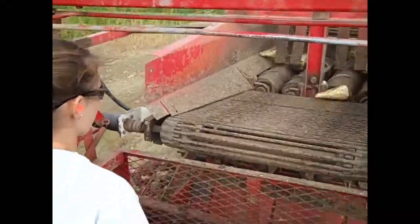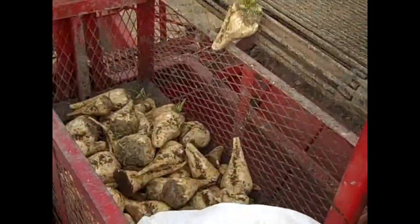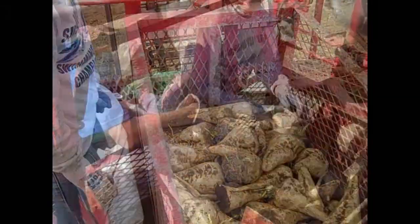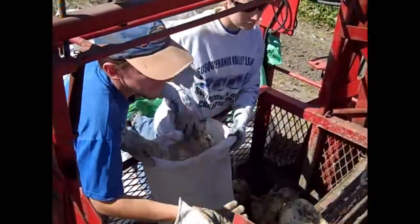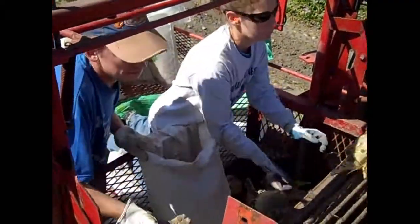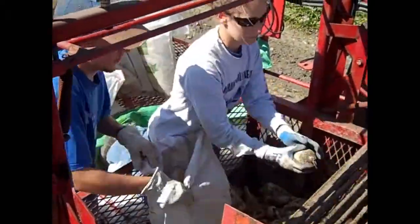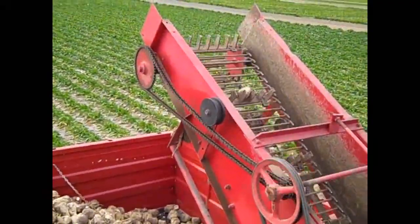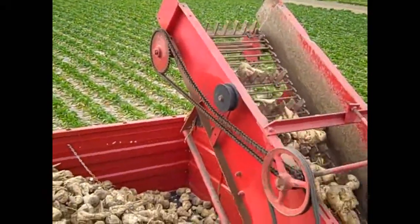The beets then fill into the whey bucket. While the beets from each plot move into the bucket, we select a representative sample of 10 to 15 beets to send off for sugar analysis. After each plot's weight is recorded, the whey bucket is emptied.